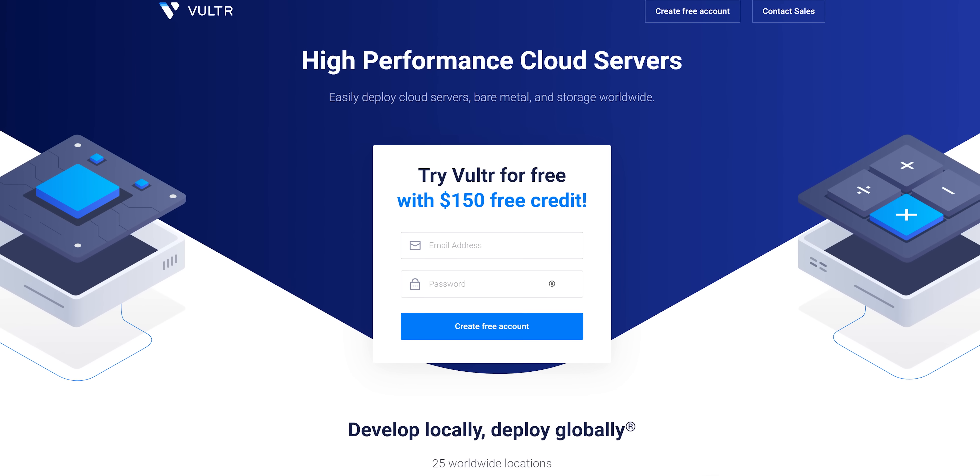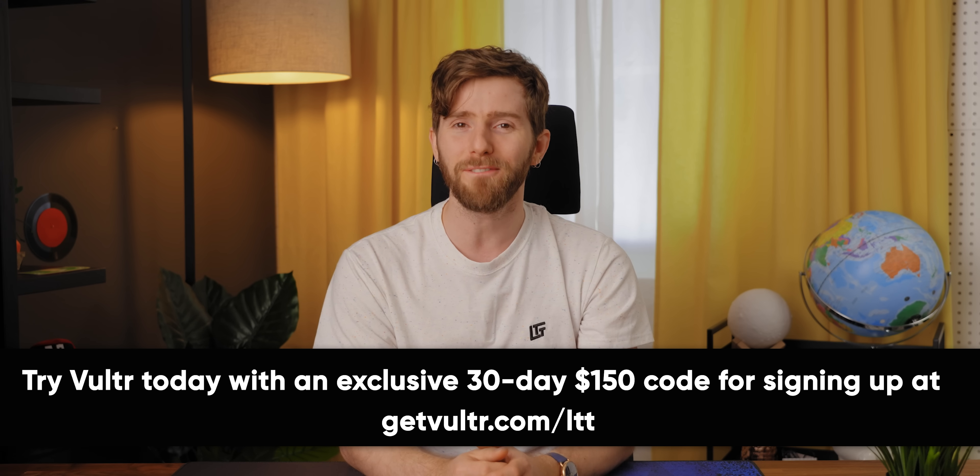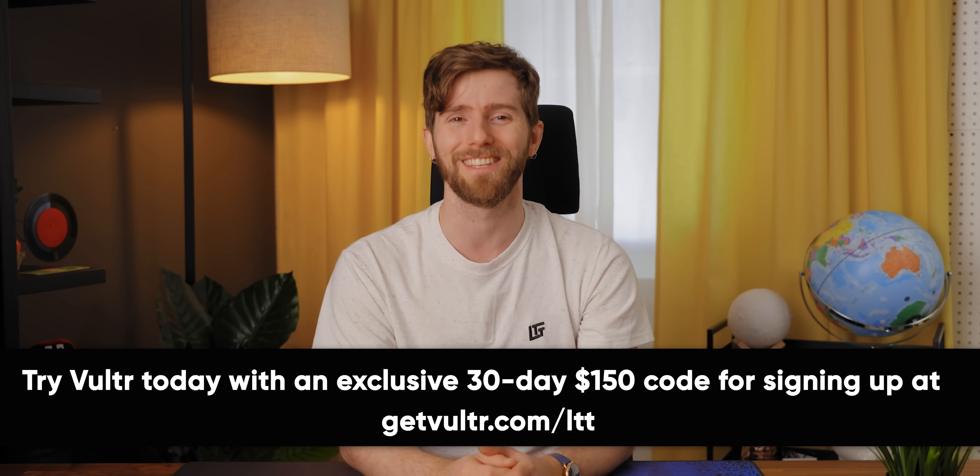Right now you can receive an exclusive 30-day $150 credit for new signups — just go to getvulture.com/LTT to try Vulture today.